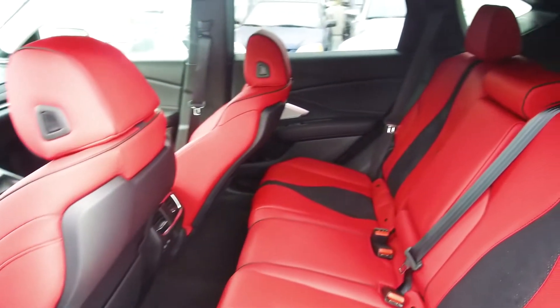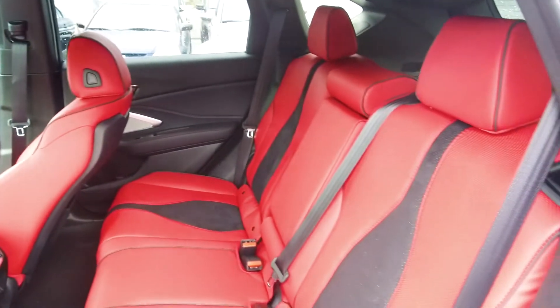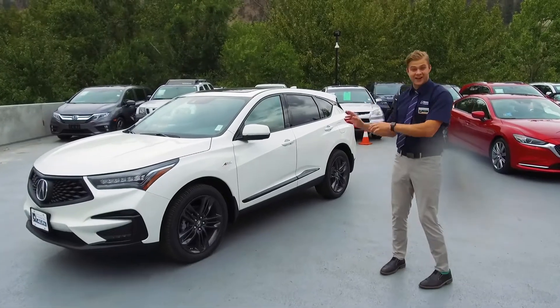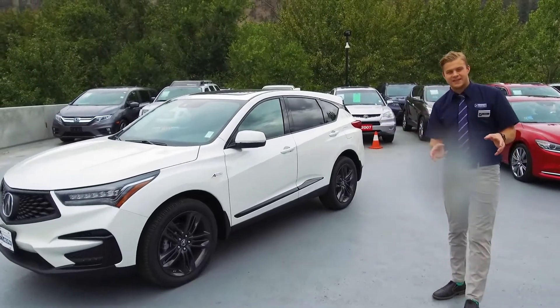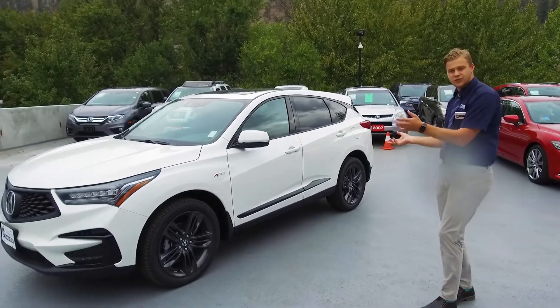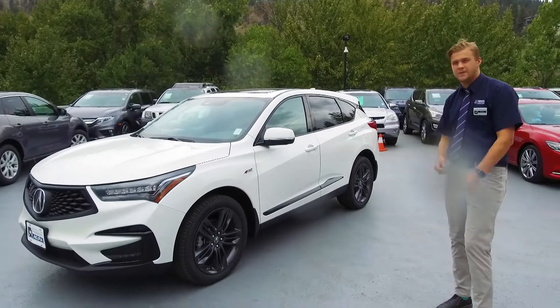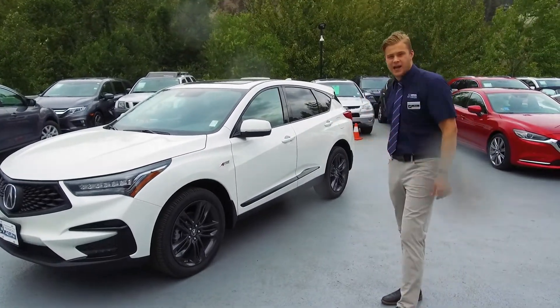Pop into the back seat here — we've still got plenty of legroom for those longer road trips to keep you nice and comfortable. Well, it's starting to rain here so I gotta go, but thank you so much for watching our video on this beautiful 2020 RDX A-Spec. My name is Rory over here at Harmony Acura. If you want to come and take one for a drive, come on by and say hi.